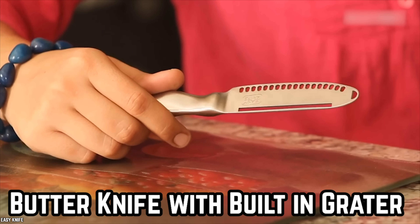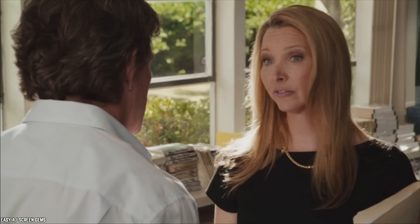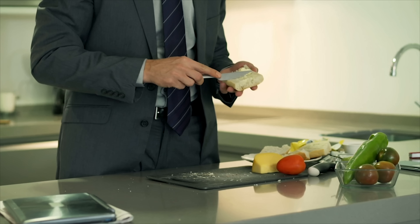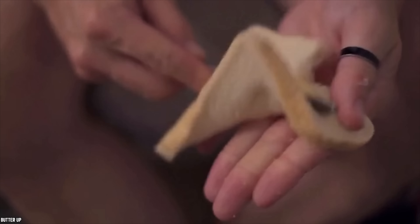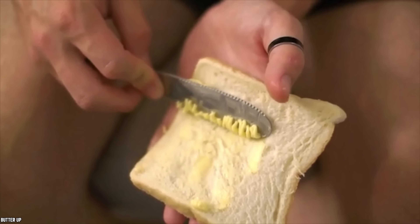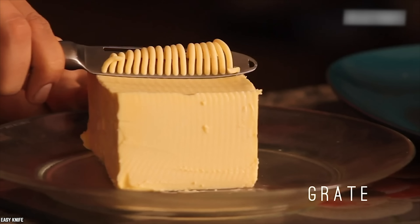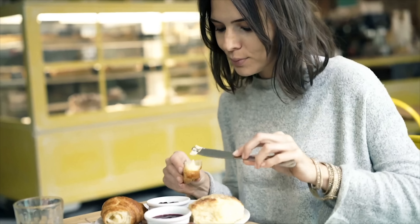Buy a Butter Knife With A Built-In Grater. If you love real butter rather than soft margarine, but find it hard to spread butter evenly, you may want to invest in a butter knife with a built-in grater. This handy food gadget will make it easy to break down butter for easy spreading. The built-in grater will facilitate the process of adding delicious butter to bread, muffins, or whatever else you like to put it on.